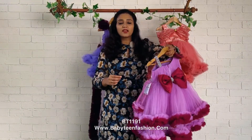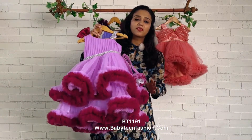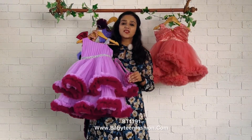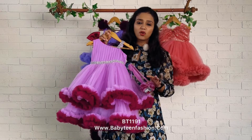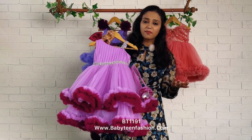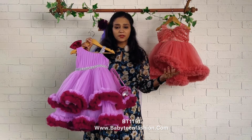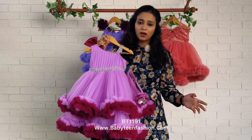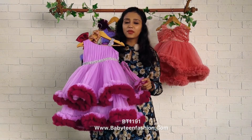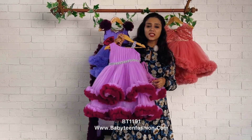For purchasing the dress, you can check for the product code which is given under the video description, then come to our website withinfashion.com and easily place your orders there. We are not having any ready-to-dispatch items — we are making against orders and not stocking any outfits. So if you wish to have your order on time, please place your orders at the earliest. We have different shipping options and different shipping times available at checkout.